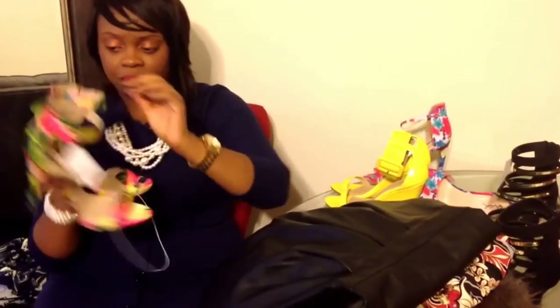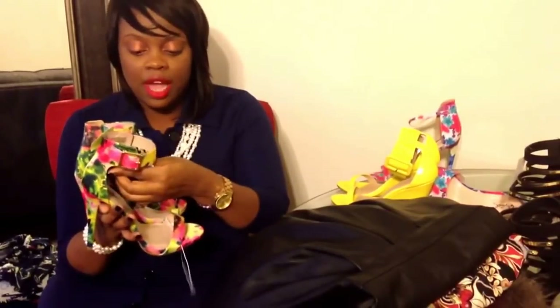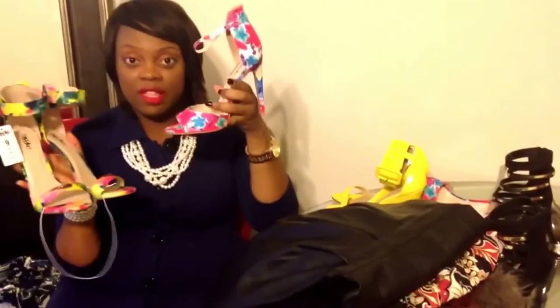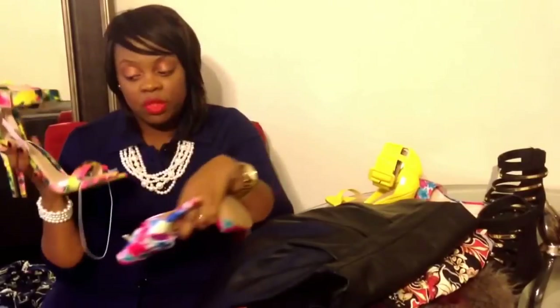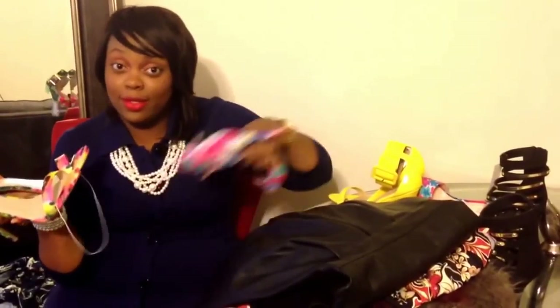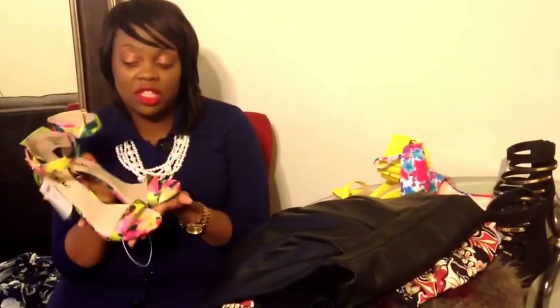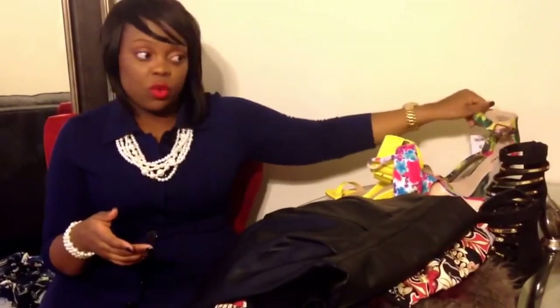These are Mossimo from Target — I am always in Target, whether it's house items, food, or clothes. These have a gold buckle, were $29, and the style is Shari. It's a floral print. My best friend was telling me these two pairs are the same, but they're not to me — these are more of a tie-dye, and the Shari's are more of a floral, more for denim versus a dress. Maybe I'm making excuses since I did buy two similar pairs, but I feel they have two separate purposes. I'm probably going to wear these this weekend with denim jeans and a pink blazer.